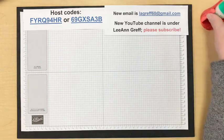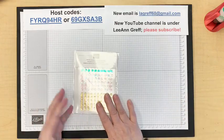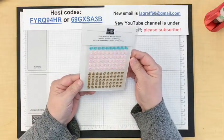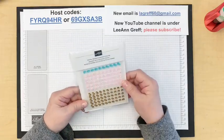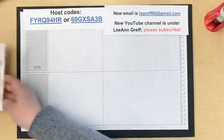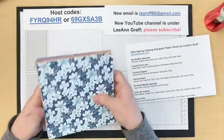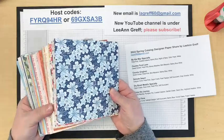I have a free gift for $55 or more minimum orders online. Here's my host code — if you need something, use one of the host codes and I'll send you one of these in with your thank you card. I'm also offering a designer paper share — every single paper with the exception of the host paper is included.